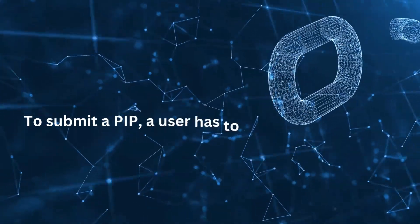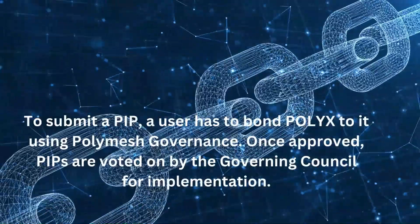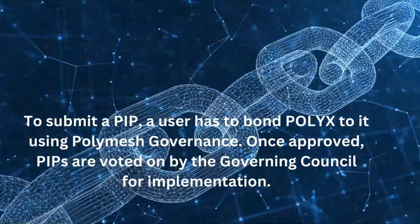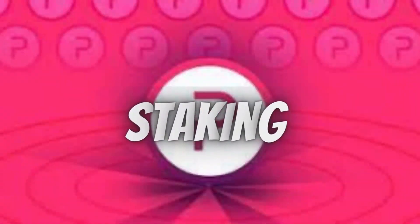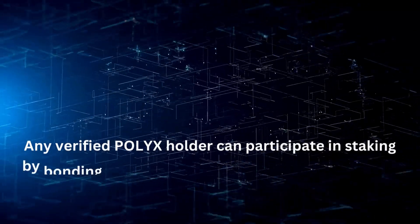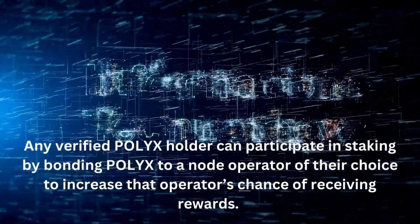To submit a PIP, a user has to bond Polyx to it using Polymesh governance. Once approved, PIPs are voted on by the Governing Council for implementation. Any verified Polyx holder can also participate in staking by bonding Polyx to a node operator of their choice to increase that operator's chance of receiving rewards.